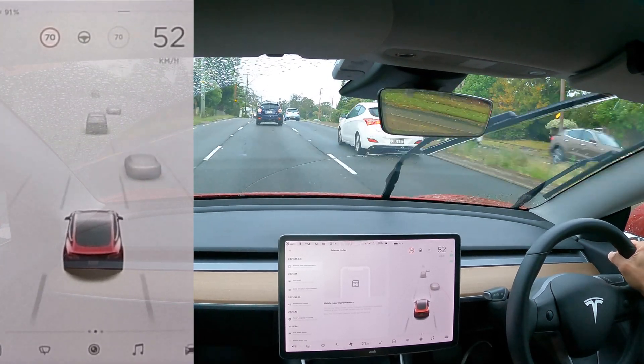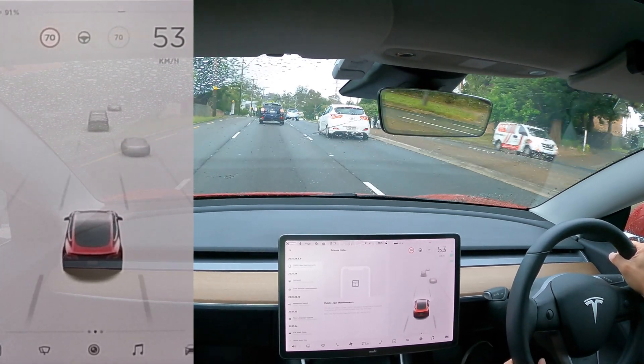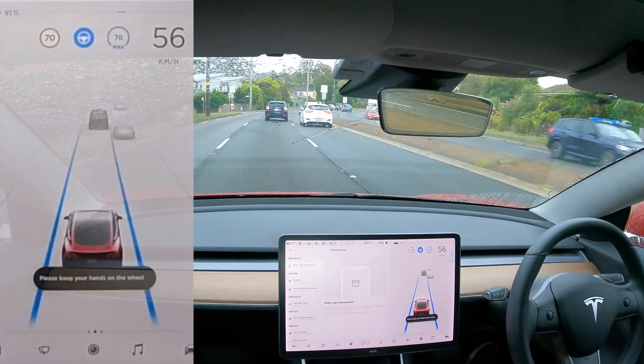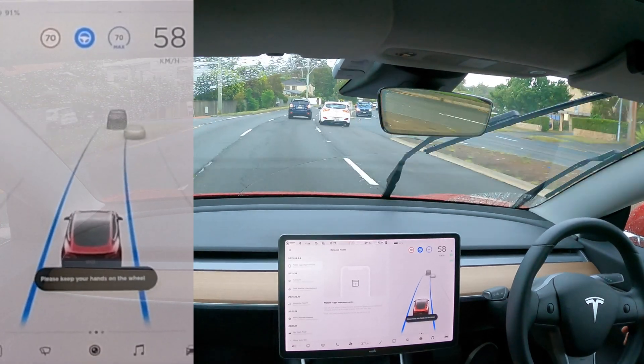So today we're just going to go on an autopilot test drive. To do that, double tap the right stalk like this — there we go, autopilot has commenced. Let's put the cameras on for you guys.